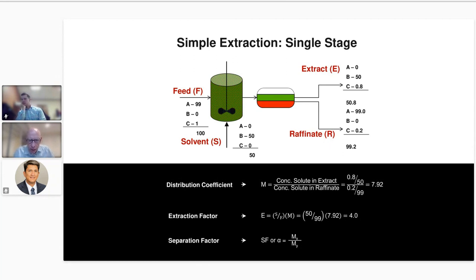Obviously, the best extraction is to find a solvent with as high a distribution coefficient as possible for the material you're trying to remove. Then we have something called an extraction factor — that's the distribution coefficient times the solvent-to-feed ratio. We typically target a minimum extraction factor of about 1.3, and there is a good reason for targeting that.